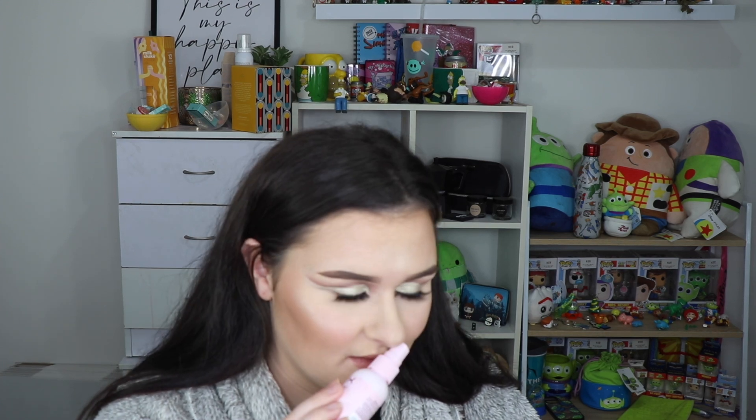NYX marshmallow primer - this smells so good and I did enjoy it. I feel like I still don't know what it's meant to do, but it feels nice on the skin and looks nice. The marshmallow setting spray - once again it just smells incredible. If I made a perfume of this I would wear it like a body spray. So yeah, I did like both of those products and I'm excited to try them out more.